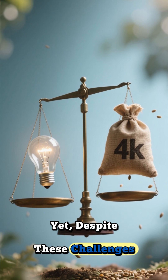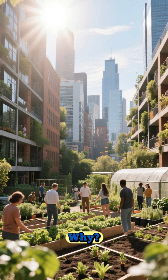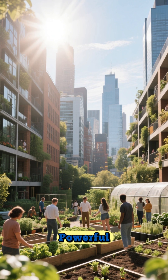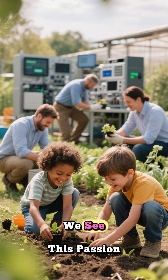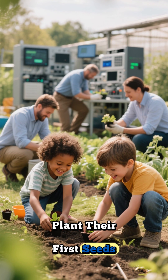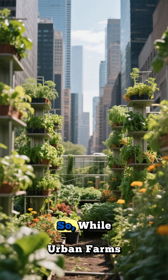Yet, despite these challenges, the dream of urban farming not only survives, but thrives. Why? Because the idea of creating resilient, self-sufficient cities that can feed their own people is too powerful and too important to abandon. We see this passion in community rooftop gardens where children learn to plant their first seeds, and in the entrepreneurs pushing the boundaries of what's possible with vertical farming technology.